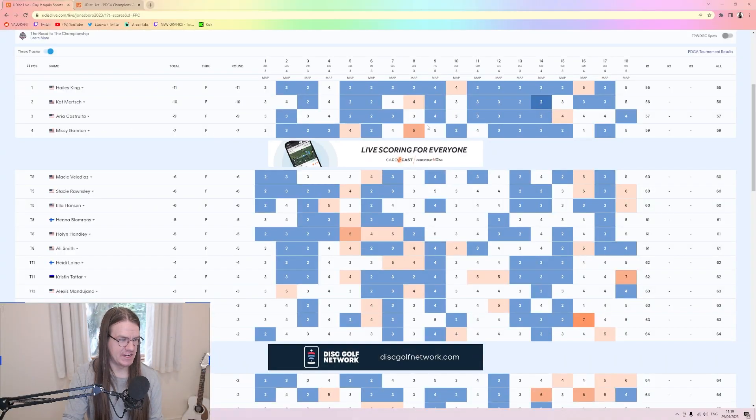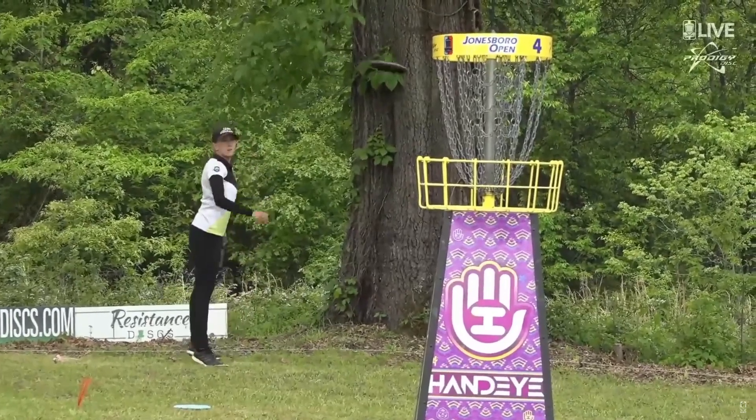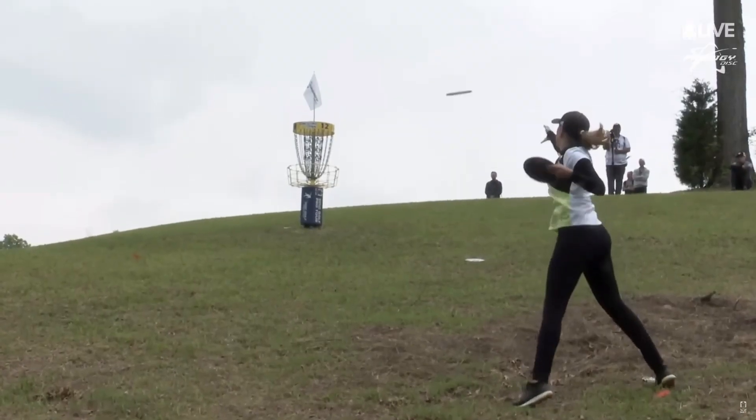Then we have a usual suspect sitting at lonely fourth, which is Missy Gannon. Missy showed really well, considering she had a double bogey on eight and bogey on five. But Missy Gannon is a really good player, and this is what is to be expected from her — she's almost always at the top. This is just another Friday for Missy Gannon.